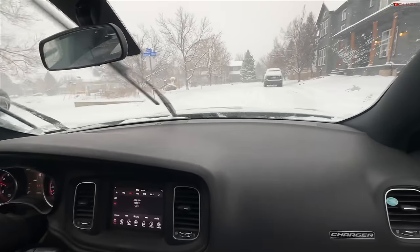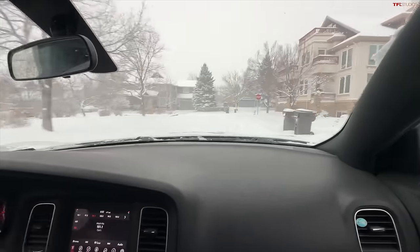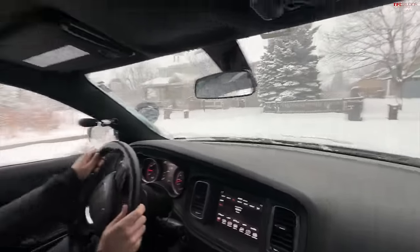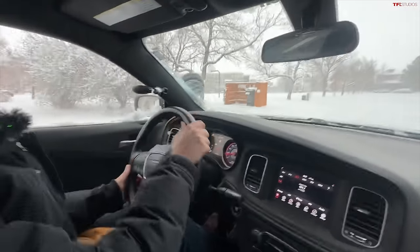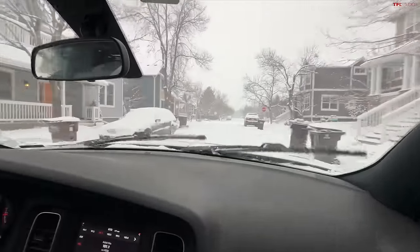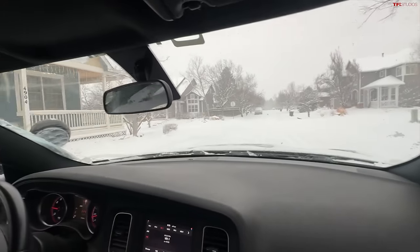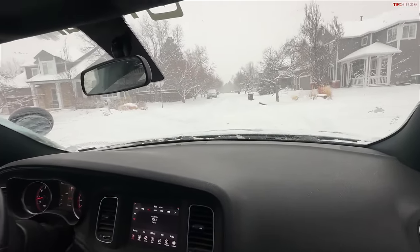We paid about nine grand, which — you're probably thinking, well, that's not a cheap car. And you're right. It's got 150,000 miles on it. Everybody said we were stupid and the car was going to blow up. We've only put about 3,000 miles on it so far, but it's running just as good as when we bought it.